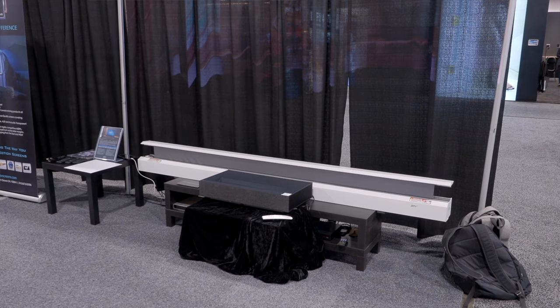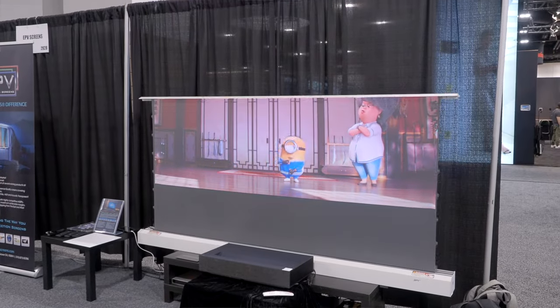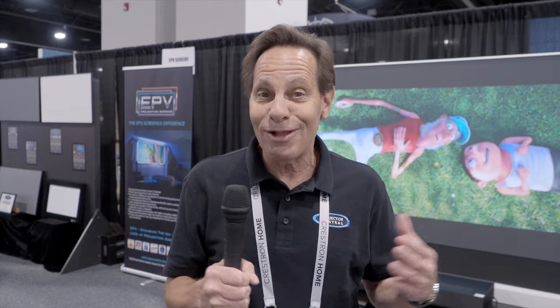EPV Screens, the professional division of Elite, is here at CEDIA demonstrating their Dark Star Max UST floor-rising screens for ultra-short throw projectors. They're also showing off the Sonic Star AT-Efinity screen — an acoustically transparent screen with 1.0 gain and an angular reflective ALR material.